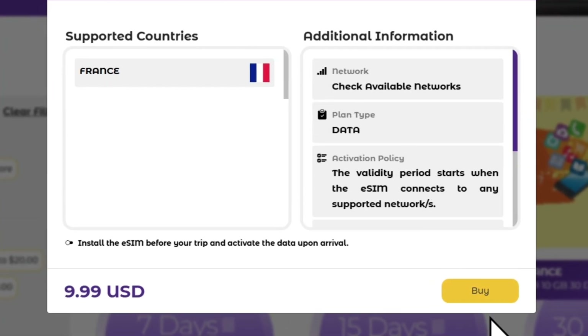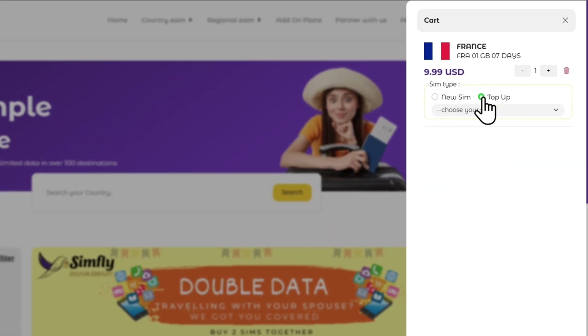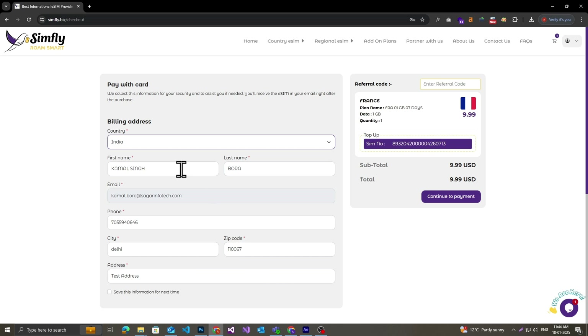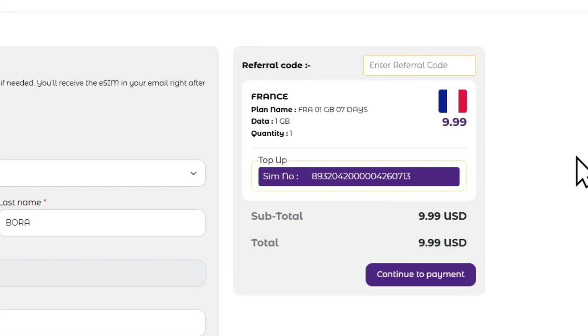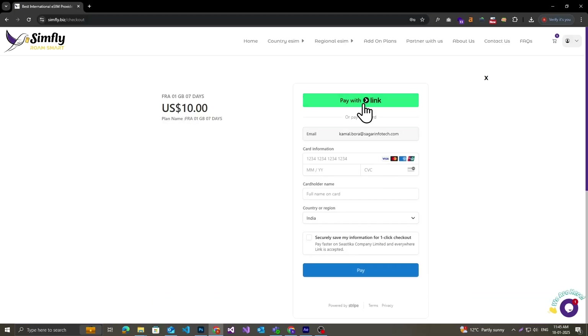After selecting your plan, click Buy. Proceed to Checkout and review your order details. Enter your referral code, then click Continue to Payment. Choose Pay with Link to complete your purchase.